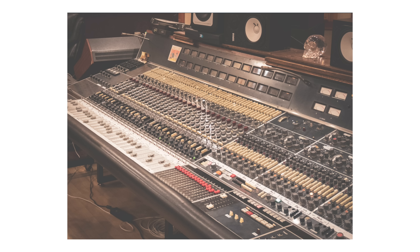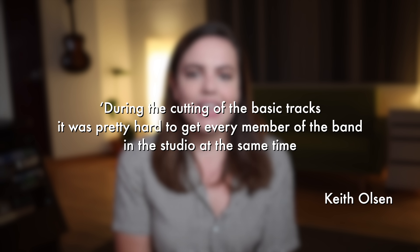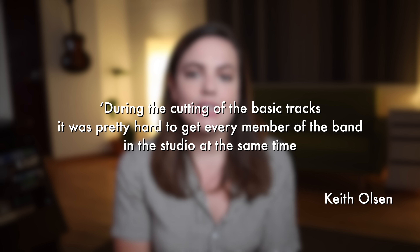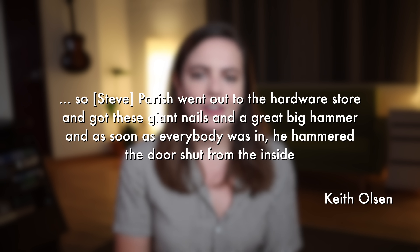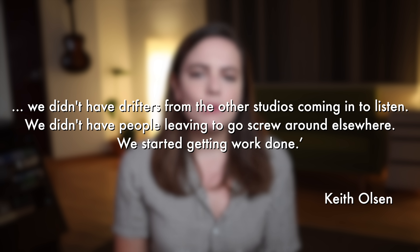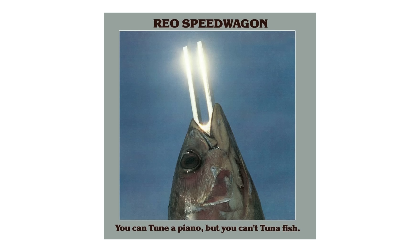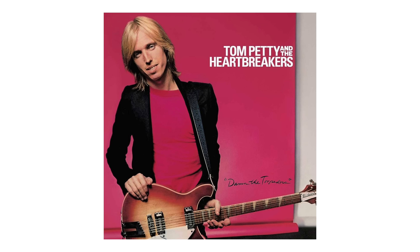With the addition of the Neve 8028, the work at Sound City started to pick up. In 1977, the Grateful Dead recorded their album Terrapin Station with producer Keith Olsen, who had a novel approach to making sure the band hit their deadline. Steve Parrish went out to the hardware store, got giant nails and a great big hammer, and as soon as everybody was in, he hammered the door shut from the inside. Other hits followed: REO Speedwagon's You Can Tune a Piano But You Can't Tuna Fish, Cheap Trick's Heaven Tonight, and Tom Petty's breakthrough album Damn the Torpedoes.